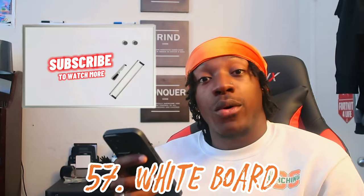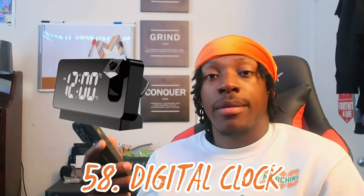Number fifty-seven: a whiteboard. I had mine to the right of my desk where I could write whatever I want — sometimes I'd leave encouraging or motivational messages on there. Number fifty-eight: a digital clock. I had one that projects the time onto the ceiling. Number fifty-nine: bring a Bible. Try to read a scripture a day. My mama kept me prayed up and gave me a little prayer card that I keep everywhere I go.